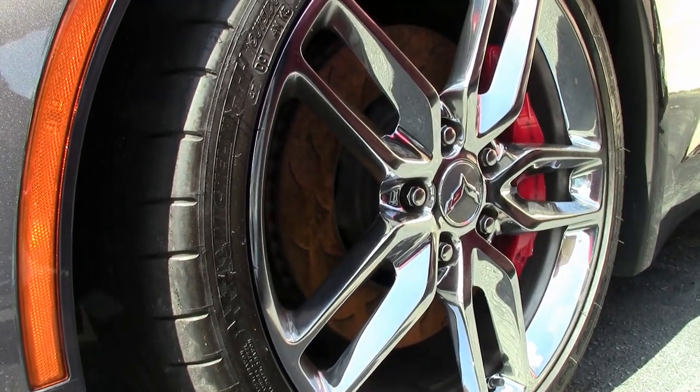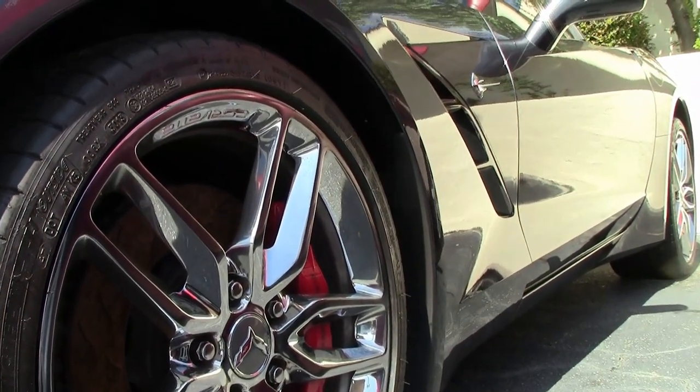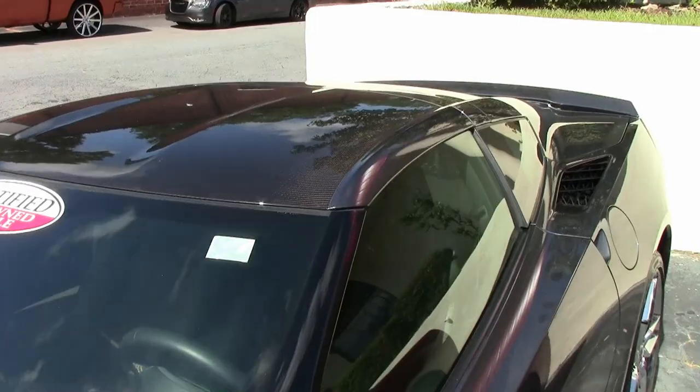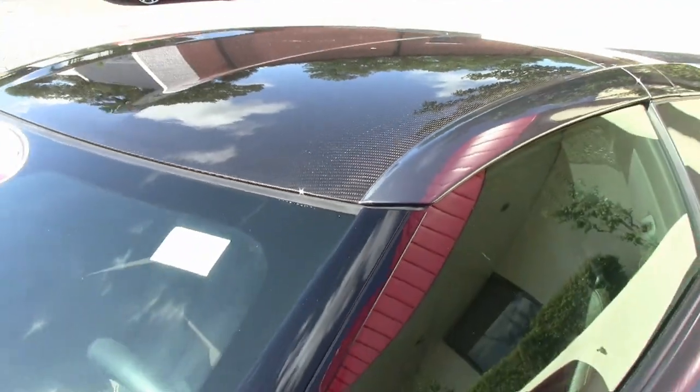Factory features include the $8,005 3LT Preferred Equipment Group, the Nappa leather seating, the color-keyed instrument panel, leather-wrapped instrument panels, center console, and door panels. This car has the heads-up display and a Bose 10-speaker AM/FM XM MP3 stereo.